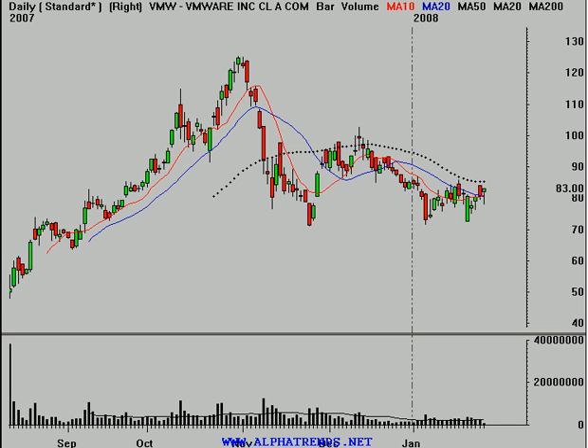Hello, this is Brian Shannon from Alphatrends.net. Today is Tuesday, the 29th of January 2008. Andrew has asked me to take a look at shares of VMW, the symbol for VMware.